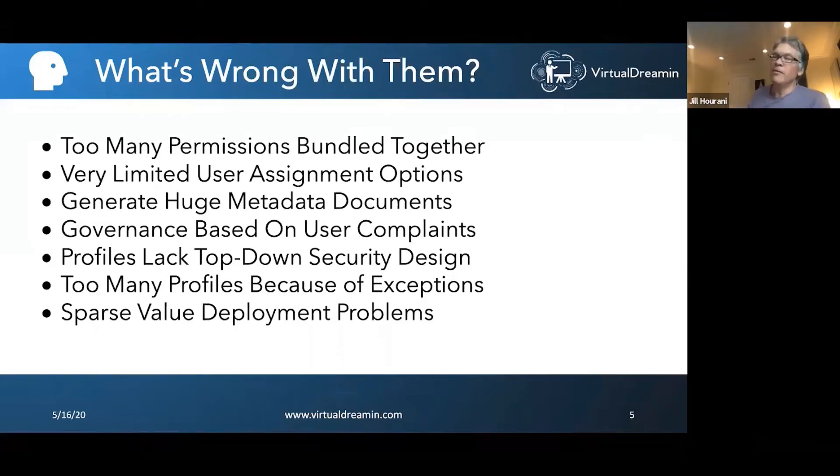Because of this, you can have security problems where things are too open. Profiles also kind of lack a top-down security design — they tend to be a bottom-up approach where permissions just accumulate over time without intentional structure.